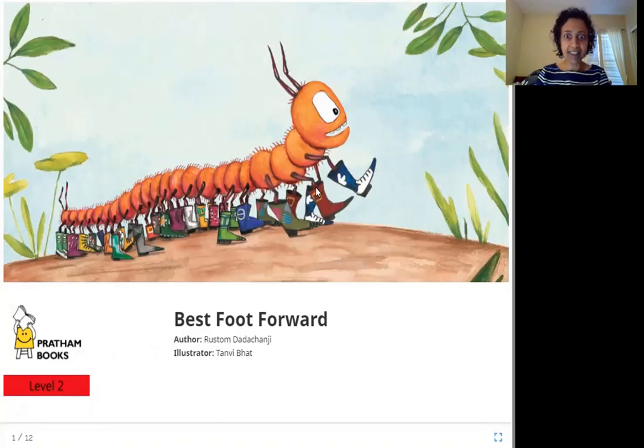So who is this in the picture? This is a type of insect called a centipede. A centipede has a lot of legs. You might have seen it. And look at this centipede — he's wearing different shoes on every foot. What is his best foot, do you think? Let's see.